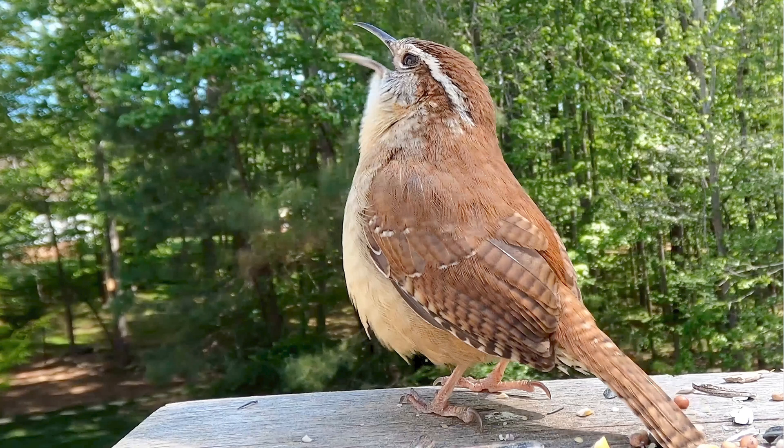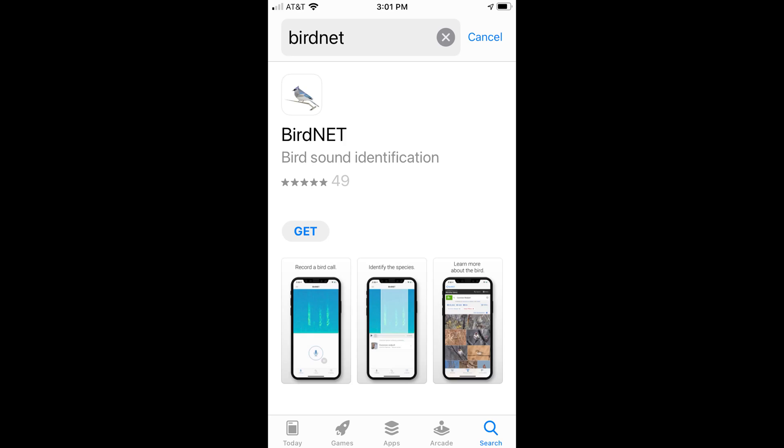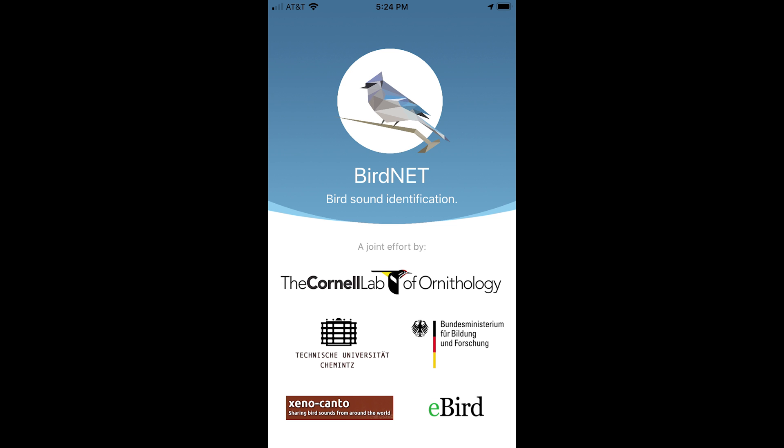Have you ever heard a bird singing and wondered what kind of bird it is? The Cornell Lab of Ornithology has a great phone app that can help you. BirdNet is free and it can be downloaded from your phone's app store.